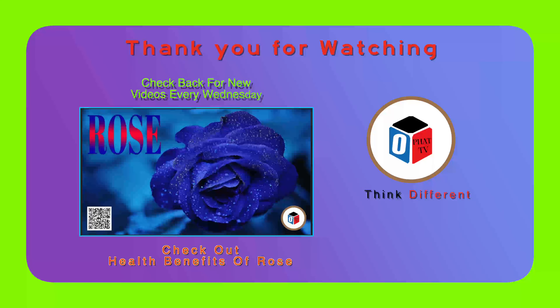Thank you for watching. Check back for new videos every Wednesday. Check out the health benefits of rose.